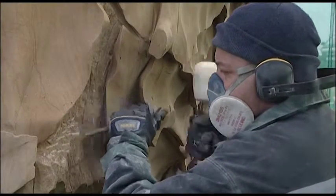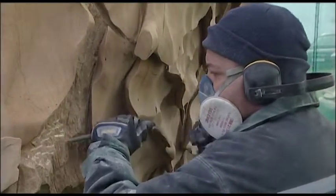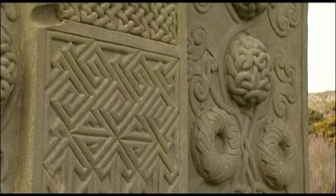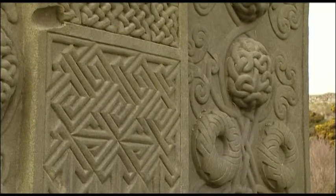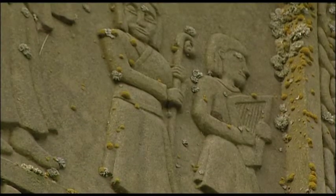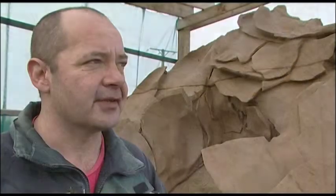Using the old equipment certainly made it a much slower and more contemplative way of working. There was no noisy machine in the background — just my arms, mallet, and chisel. It certainly made it seem more real to me.